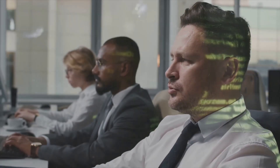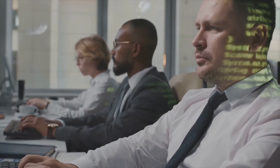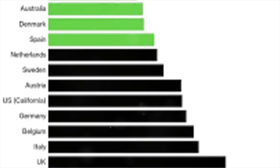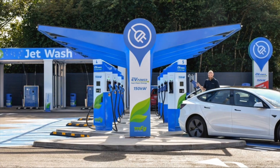First up, let's talk about the current pricing landscape. Here's a breakdown of the major charging service providers in the UK and their prices per kilowatt-hour as of today.